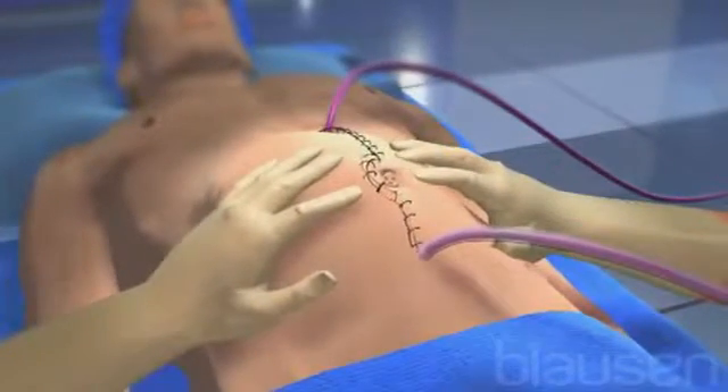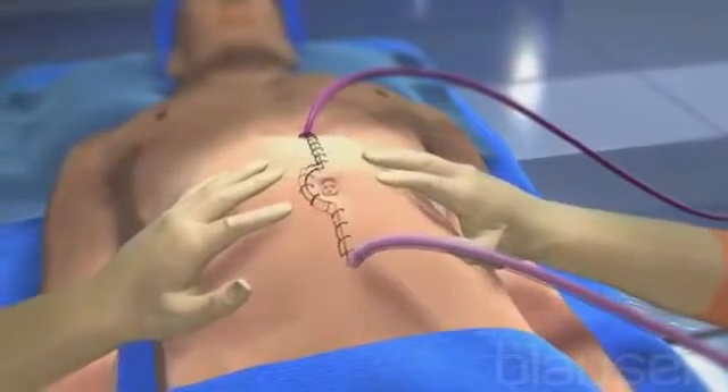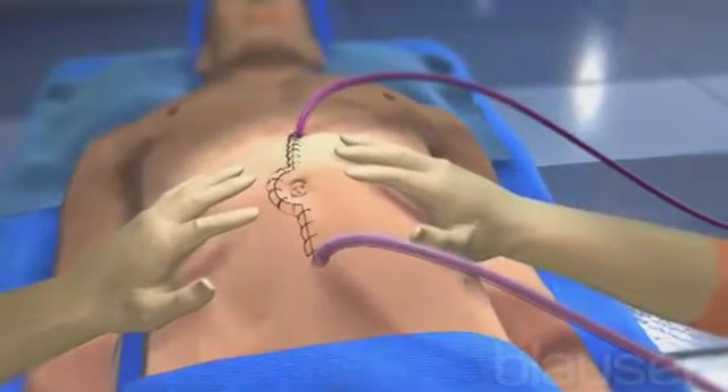During this time, gentle shaking is applied to the external abdomen to allow for better mixing of the solution and to help ensure it reaches and bathes all surfaces of the abdominal organs and tissues.